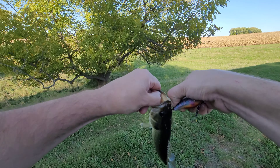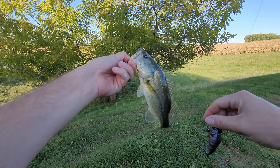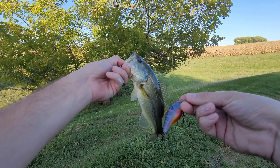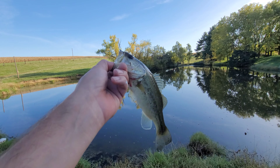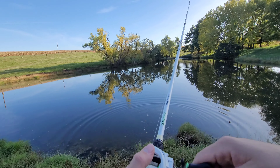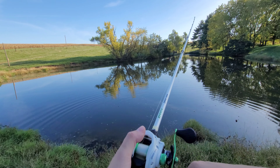Maybe we can still get the big bass to eat this squarebill right here. Real natural color - nice little bluegill bream color, probably one of the main forages in this pond for sure. This is the best way to match the hatch in my book. There we go, first one of the day. Let's see if we can get some more - I'm gonna be casting everywhere.